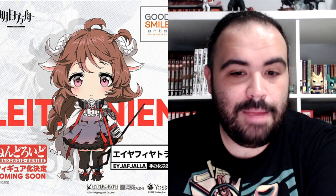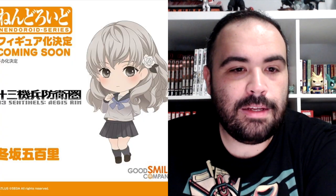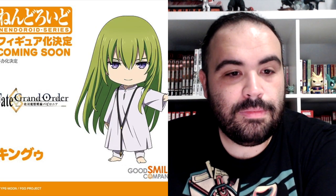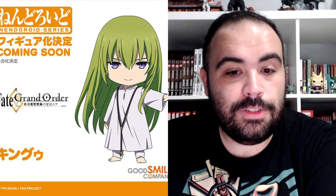We're getting from Dragon Quest XI Echoes of an Elusive Age, the Luminary. Nendoroid Exusiae. Nendoroid from Age of Fjalla — butchered that. Nendoroid G11. Hatsune Miku V4X Nendoroid. Wolfboy Inuyasha himself is getting a Nendoroid. Iori Mitosaka is getting a Nendoroid from 13 Sentinels Aegis Rim. From Fate Grand Order, Kingu is also getting a Nendoroid.